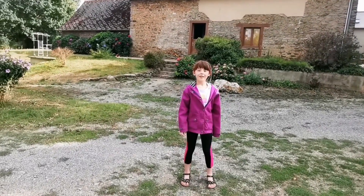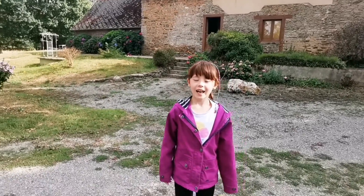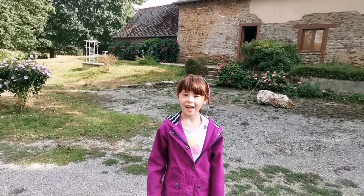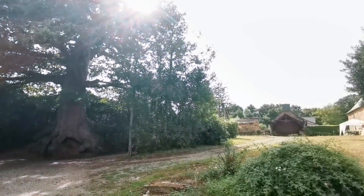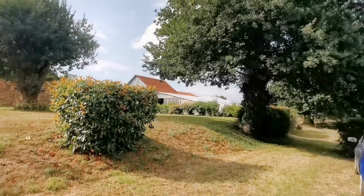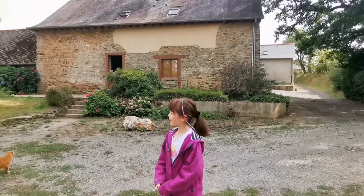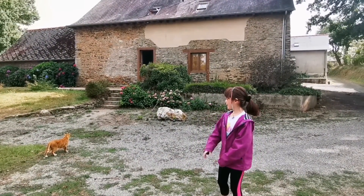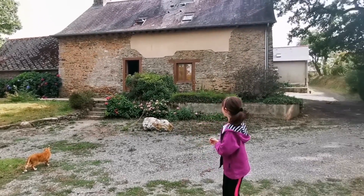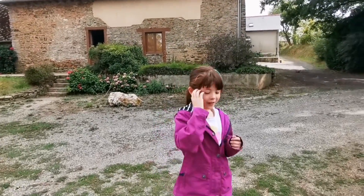Hi everybody! So right now we're out of our auntie's house and we're going to have a stroll around the woods. There's also going to be some cool water, and there's a really cute cat called Cactus right here. We're in France, which all you guys know. There are two cats that live in my auntie Joey's house. So we're going to have a stroll right now.